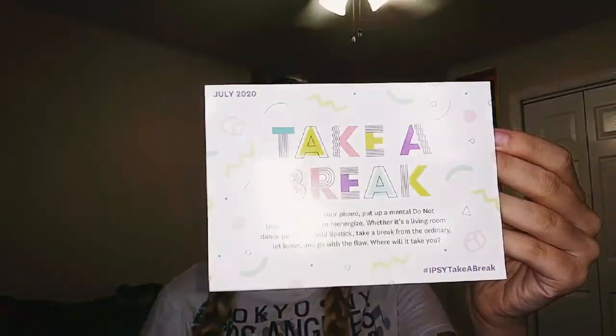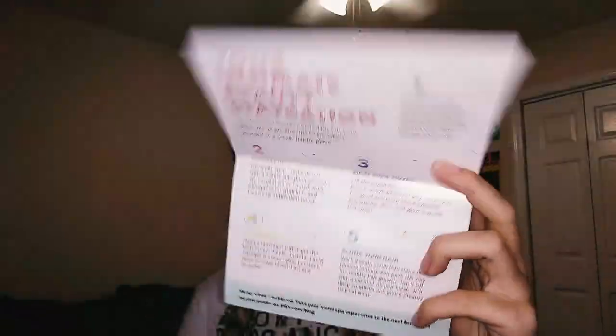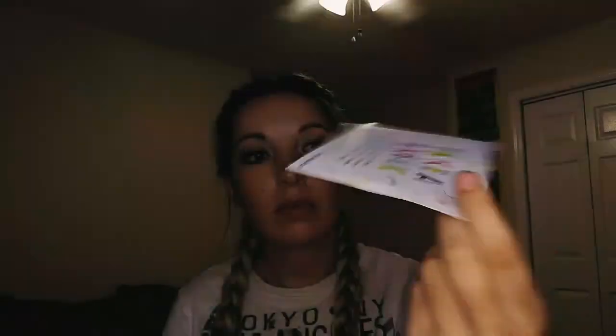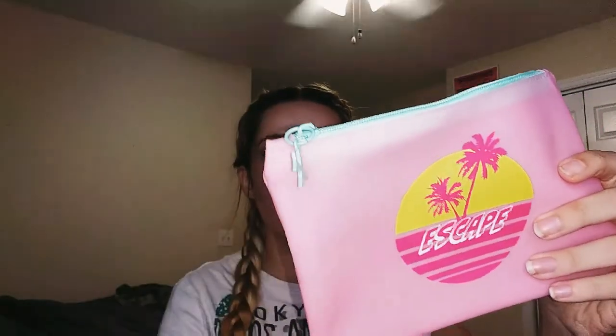The first thing that's in the box, obviously, is this card. It says 'Take a Break' — I guess that's the theme this month. 'Your Ultimate Beauty Subscription.' It doesn't have any of the products on it, so I had to write everything down. This is what the bag looks like this month. It's pretty cute — it says 'Escape' on it and has a little airplane. It smells like kid floaties that you blow up for the pool, and it's a little bit see-through and plastic-y, but it's still cute.